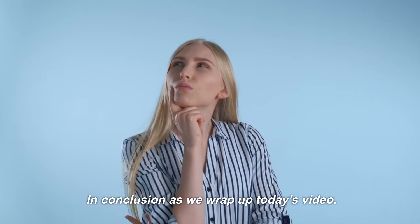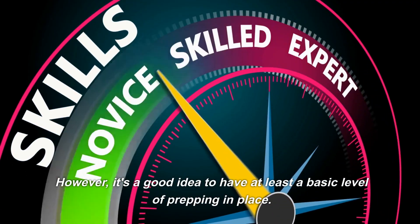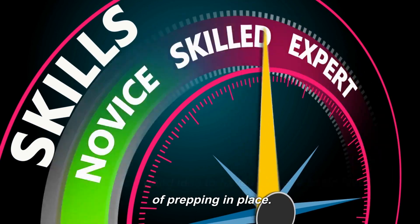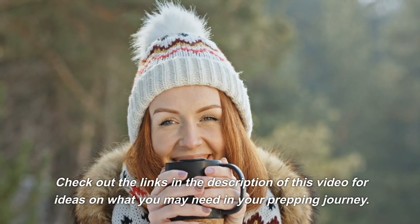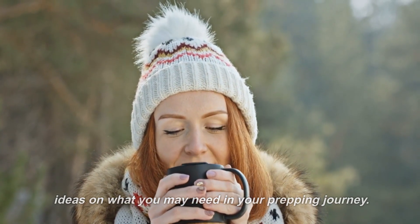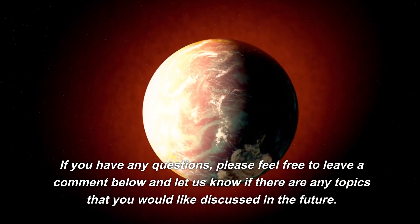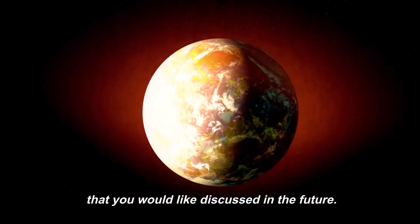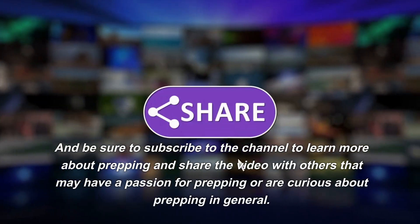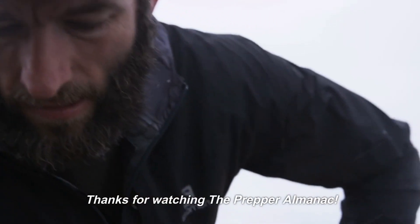In conclusion, as we wrap up today's video, prepping is a personal decision. However, it's a good idea to have at least a basic level of prepping in place. This will help you be prepared for whatever may come. Check out the links in the description of this video for ideas on what you may need in your prepping journey. I hope you found this video useful. If you have any questions, please feel free to leave a comment below and let us know if there are any topics you would like discussed in the future. Be sure to subscribe to the channel to learn more about prepping and share the video with others who may have a passion for prepping or are curious about prepping in general. Thanks for watching the Prepper Almanac.